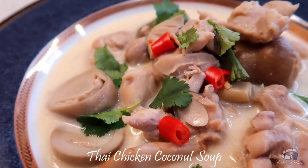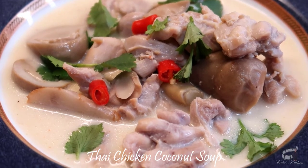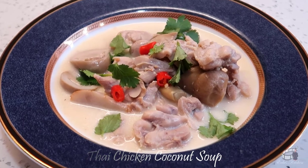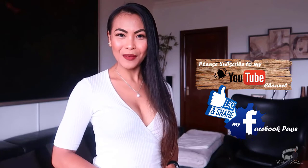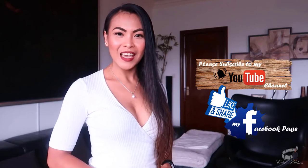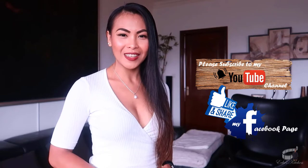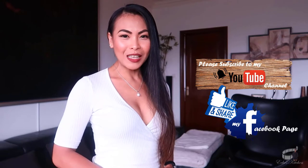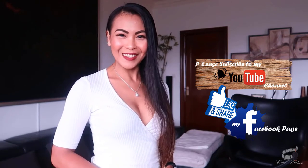I hope you'll try my version of Thai chicken coconut soup recipe. And if you have some great flavoring ideas for soups, please leave me a comment below — I would love to hear from you. Serve immediately and enjoy! Thank you for your support and I'll see you guys soon. Bye!